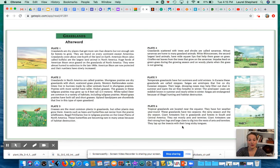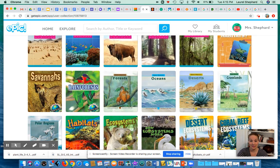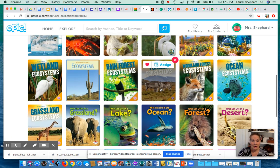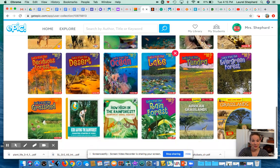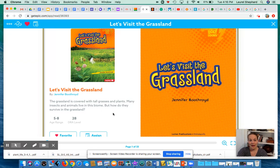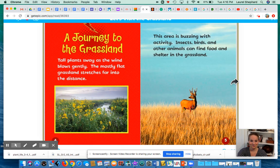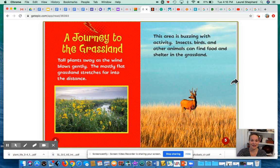At the end of the book there are some more descriptions about all the different grassland pictures that were shown. Now I'm going to head to a second read-aloud about the grasslands. I have lots of books here, and this one is going to talk to us a little bit more about the differences between the prairie and the savanna. A Journey to the Grassland.